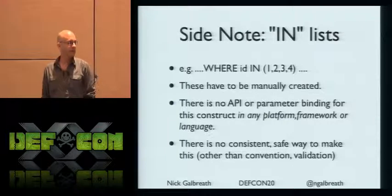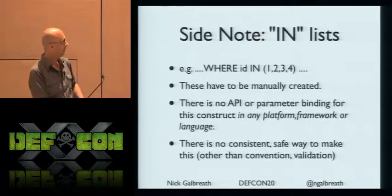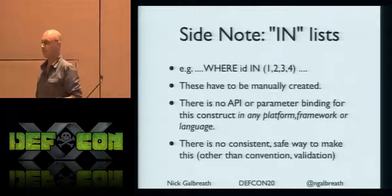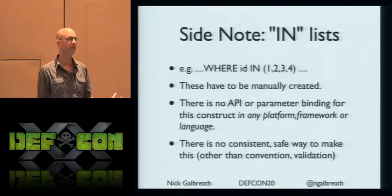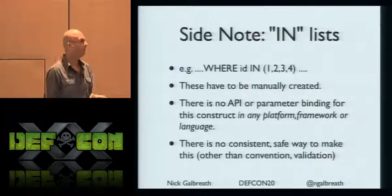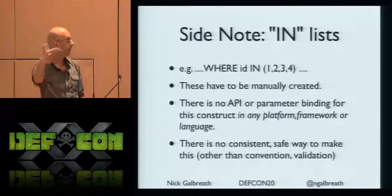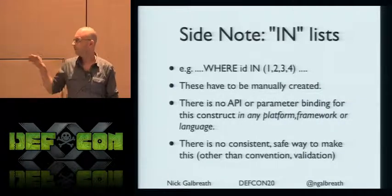IN lists are interesting: there is no platform, no system, no framework, no prepared statement that actually lets you pass in an array of values. Which means everyone using IN lists is writing custom code, not using parameter binding. Knowing developers, they're often not going to validate input. So if you have form input with a range or plurality of inputs passed in a query string, that's a prime target — it's a real weak point on the application side.